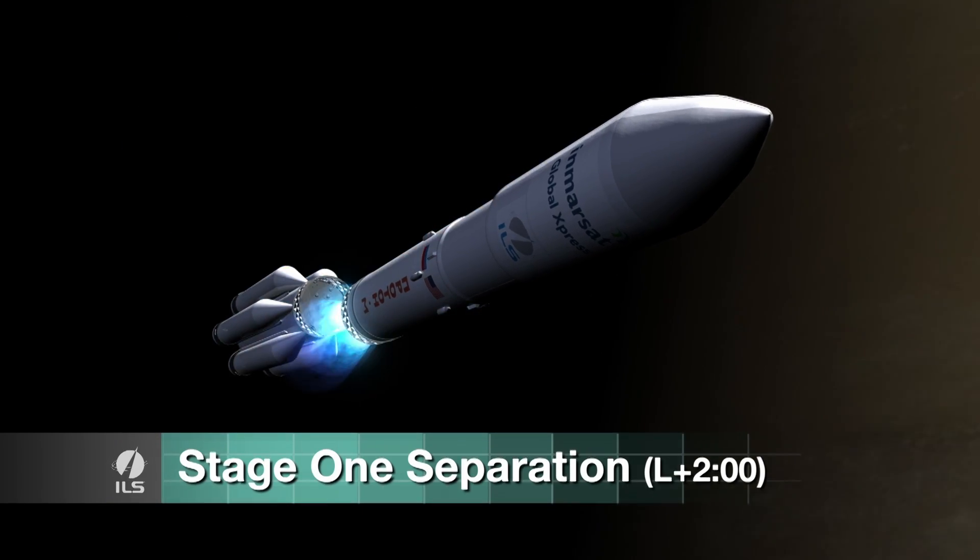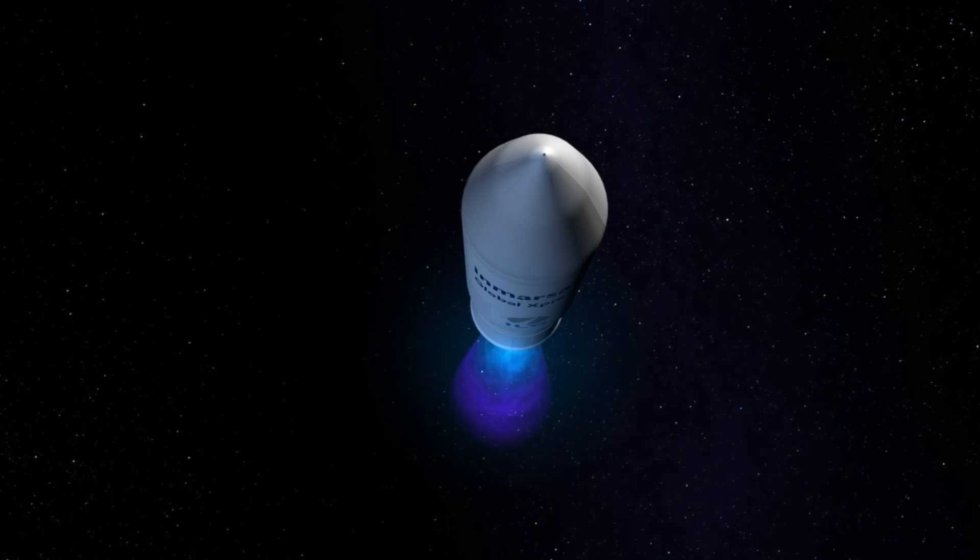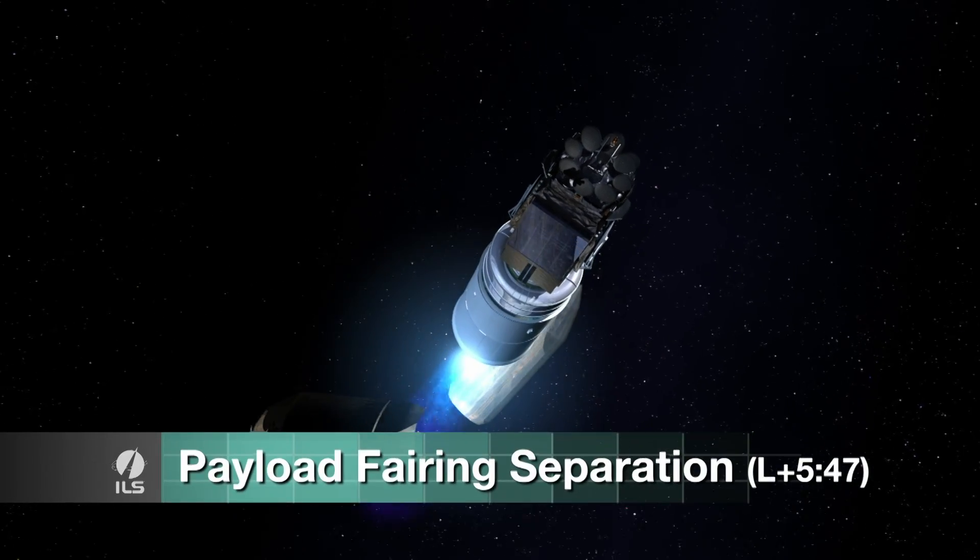It's a very complicated effort. You've got a rocket that weighs over a million pounds. You have the booster vehicle, which has three stages of the Proton boost. That essentially drops off the upper stage, which is a Briz-M upper stage.